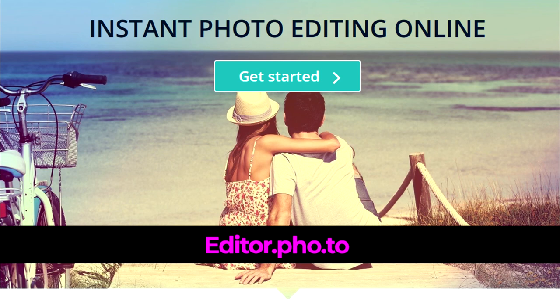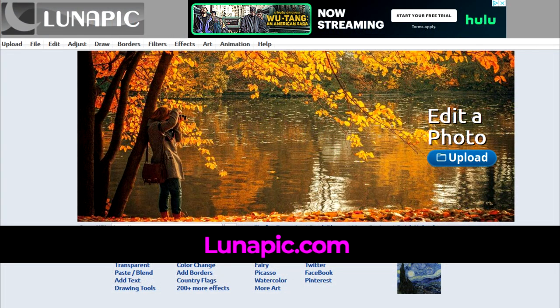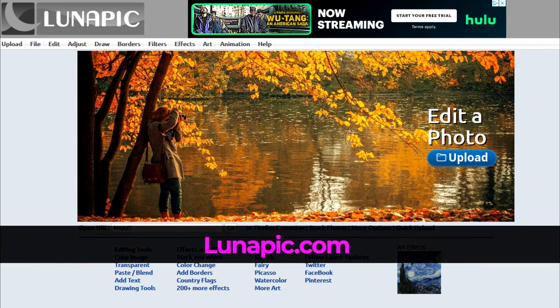Editor.pho.to is an easy-to-use online tool for cropping, resizing, and rotating images to suit your needs. Lunapic is another free online photo editing tool that doesn't require sign-up to use, which is a nice touch. It offers a variety of editing tools, effects, and filters, as well as artistic effects such as watercolor and sketch.